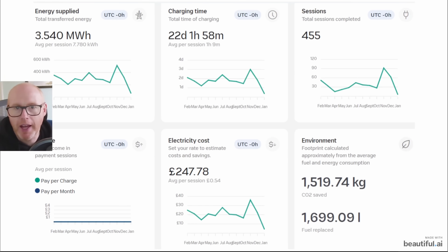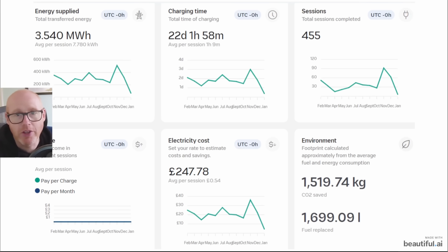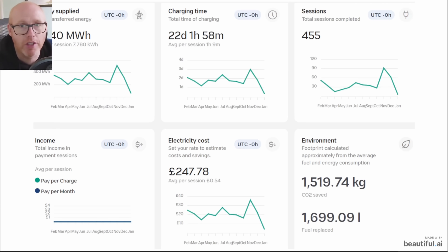Here are a few more data points from the Wallbox charger. In total we used quite a lot of energy for the EV, and as far as I know all of that was charged at the cheap overnight rate — no solar charging and no peak rate usage at all.